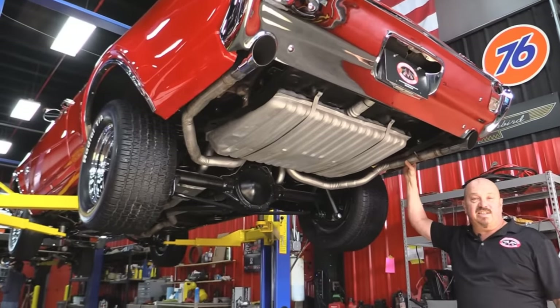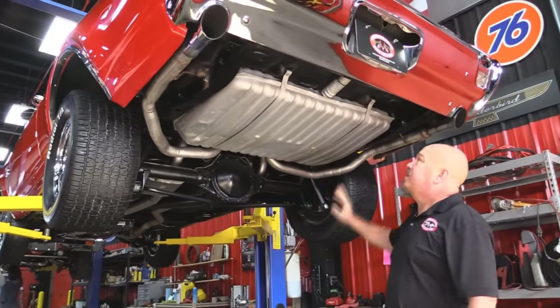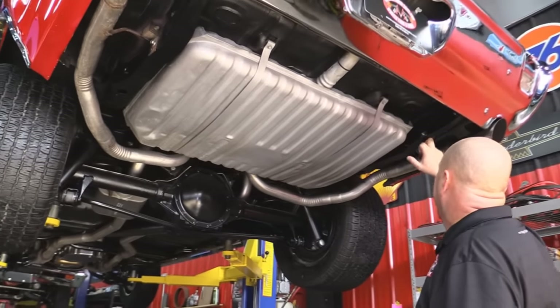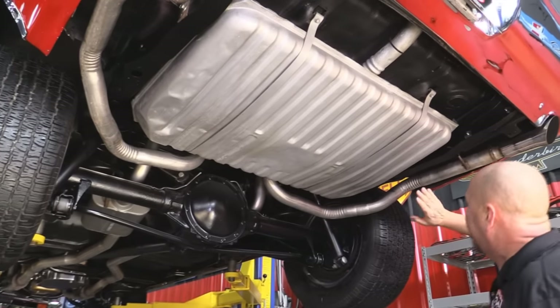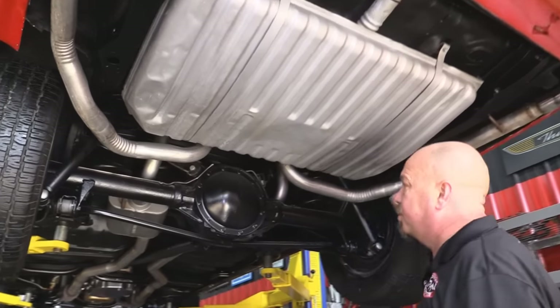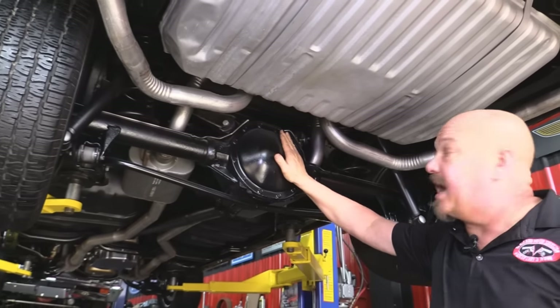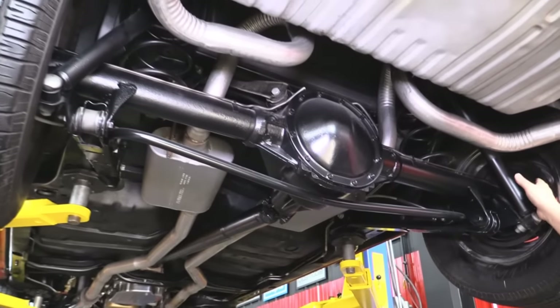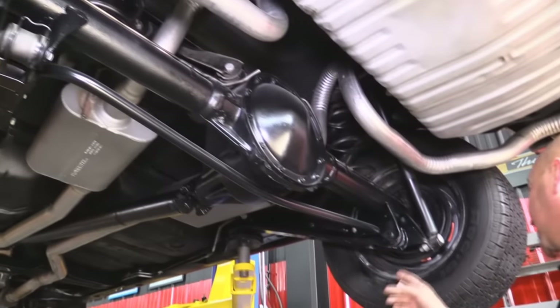We're underneath this 69 Olds now and she is solid as a rock under here too. You can see the gas tank's been painted up, trunk floor looks great, the frame looks like it's been painted up, the drop downs look great, the exhaust system looks like it's new. We've got a 3.40 gear in the rear end here and she is 12-volt and she is posi. Looks like it's got newer shocks. On the brakes, the guys will pull those all apart and make sure they're in good working order.